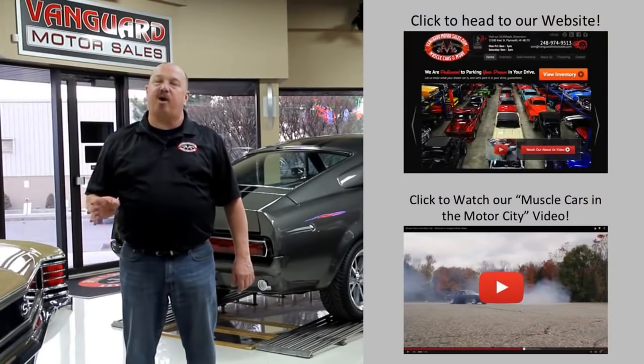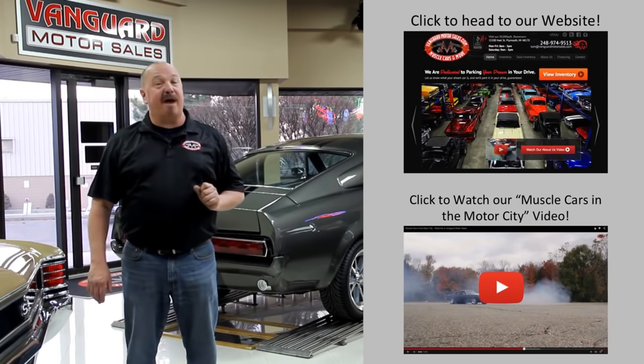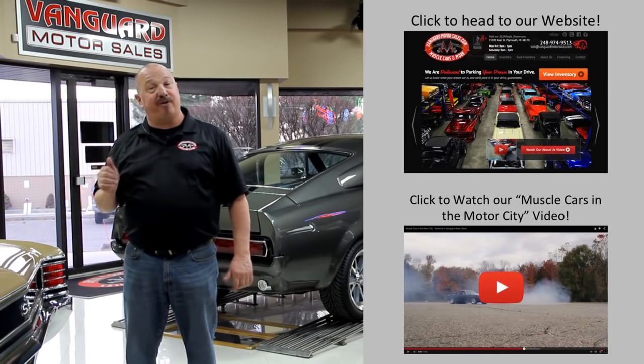If you'd like to go check out our website right now, we've got over 150 cars in stock. Hit this button up top. If you'd like to watch an About Us video, hit this button down at the bottom. Now let's go outside and check out what we've got for you today.